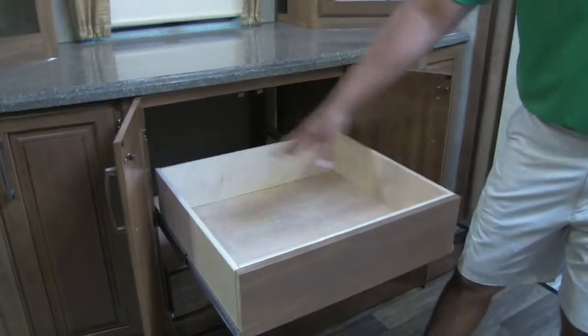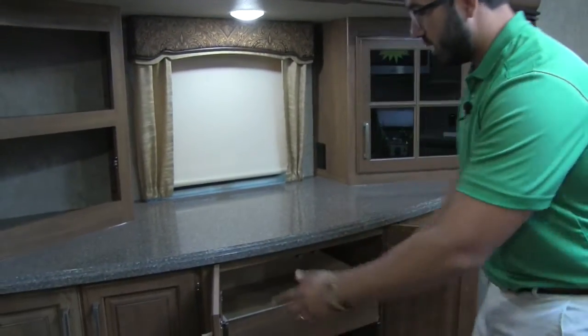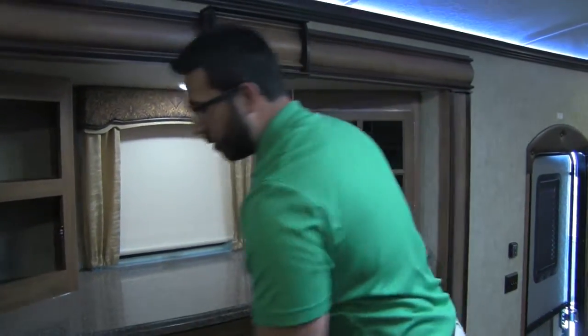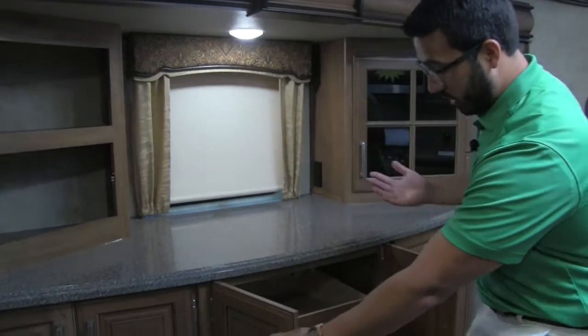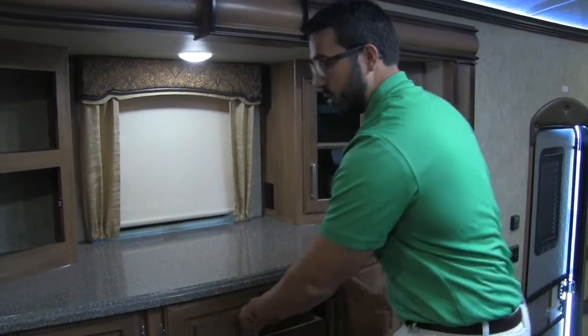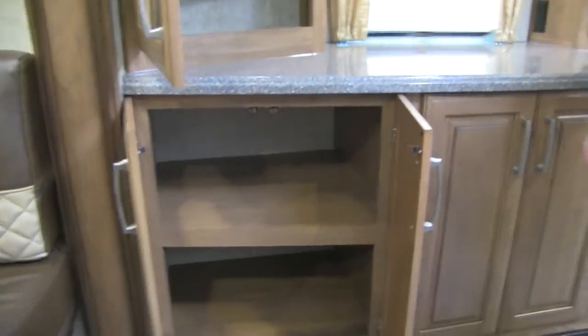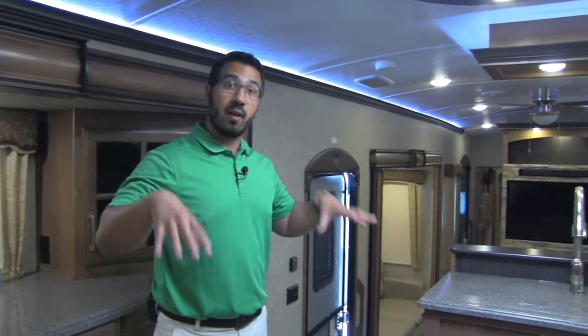Right here in the center of the pantry are two full pull-out drawers with a finished face on there as well. It's nice being able to pull everything out — so, say a toaster, you can hide it when you want and pull it out when you use it. Same thing on this side — just great additional storage. That wraps it up for the front half here in the kitchen. Let's take a step down below and look at the living room.